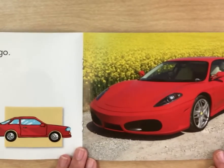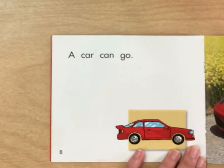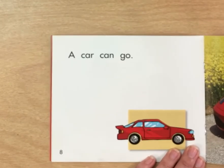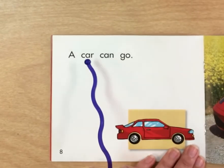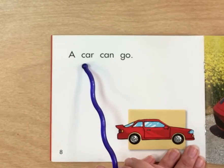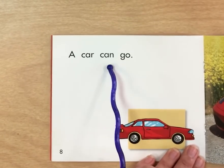We know what this is. It's a car. Let's say car. Car — C, c, c. What letter says c? C says c. So I know looking here, I can find the word that starts with a C here. A car. A car can go.